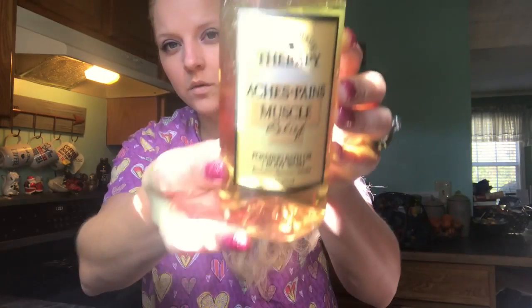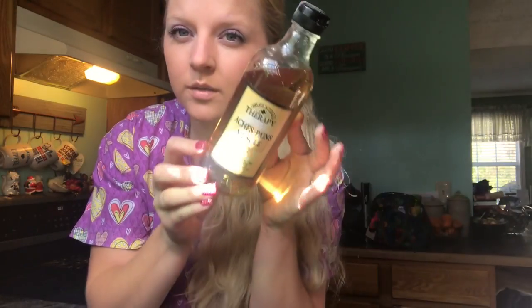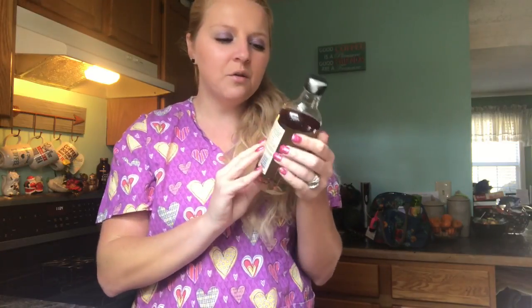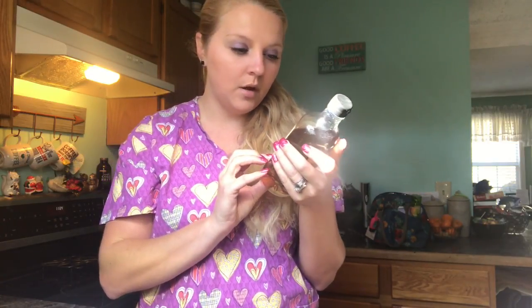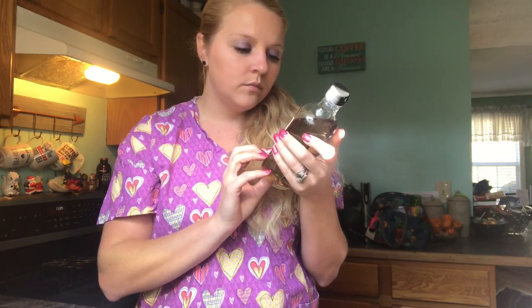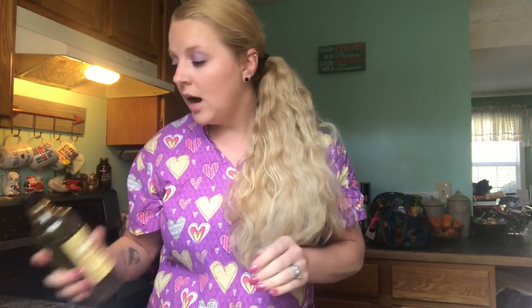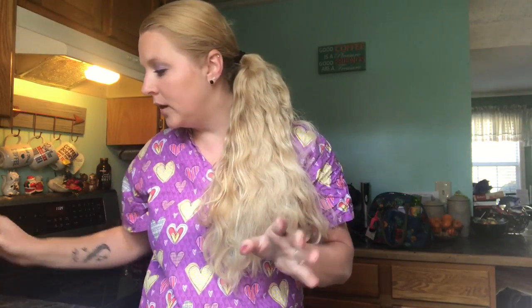It's got eucalyptus, spearmint, and menthol in it. That's what it looks like — you can find this stuff at Walmart. I can't remember exactly how much it costs, but it's not that much. It works really well, I love this stuff. You can feel the menthol and it does wonders.